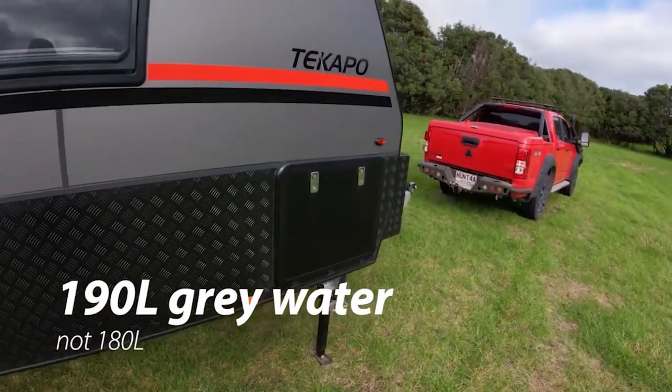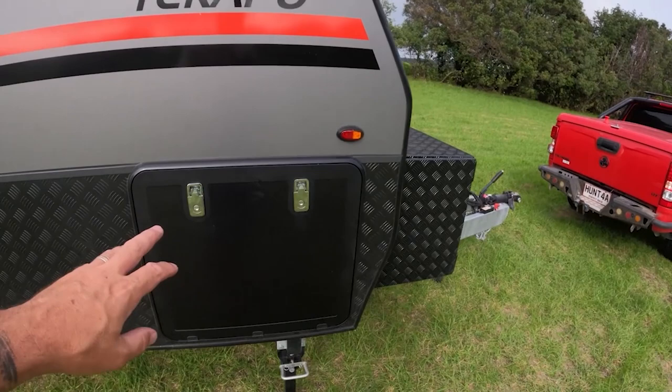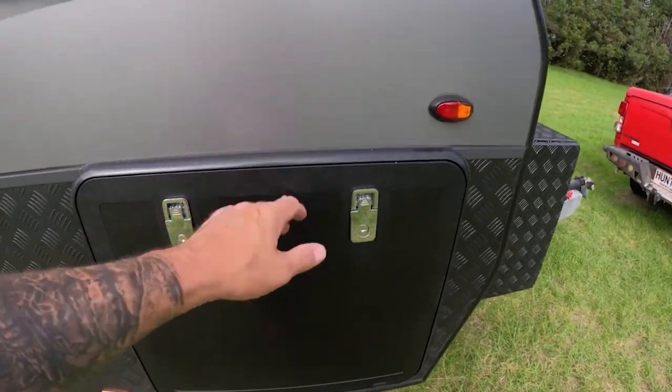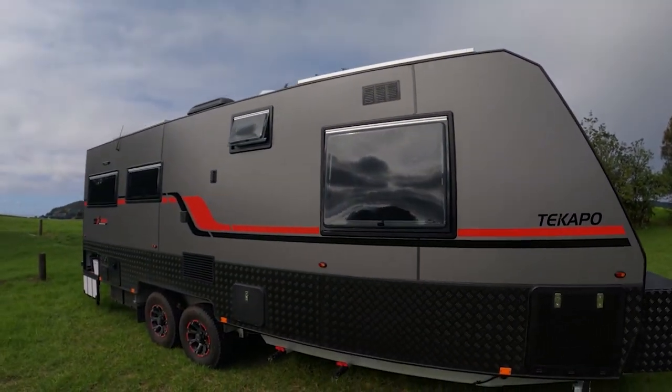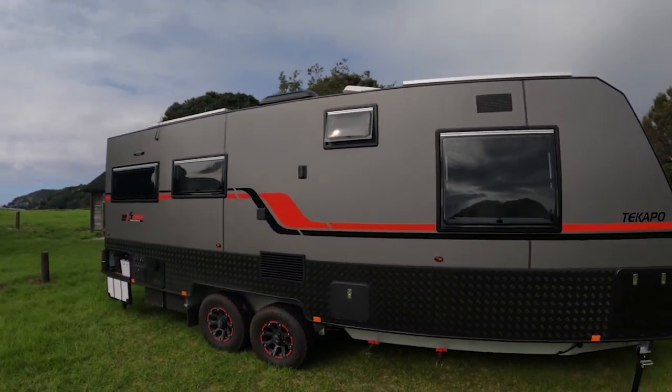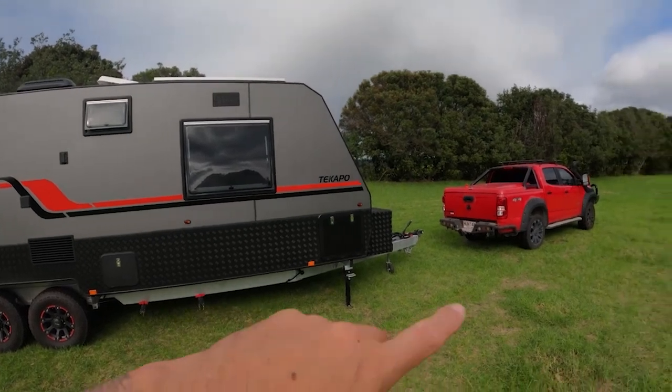Then there's the front tunnel boot, which just goes all the way through — basically just storage. We chose all the colours; we went with red to match the ute.